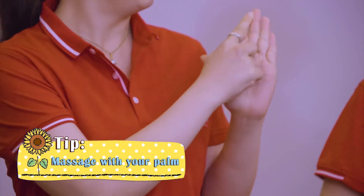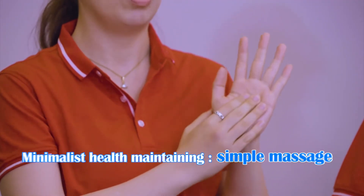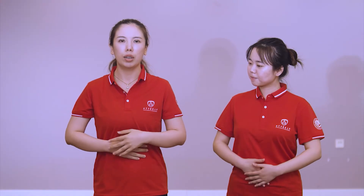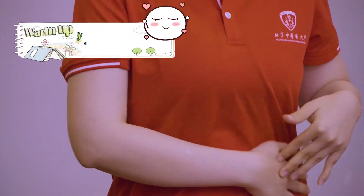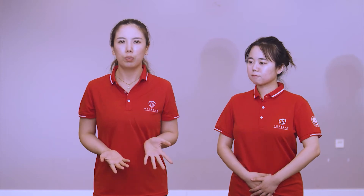Why the palm? Because we have an acupoint in the palm called Laogong. Laogong is a point related to fire, which is near the Jueyin Pericardium Meridian of the hand. When you put your Laogong point onto your belly, it will warm up your stomach and spleen. So massage slowly.